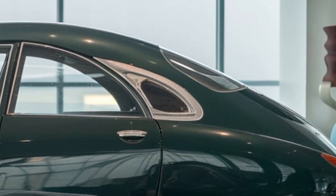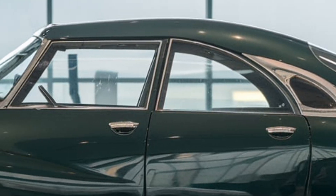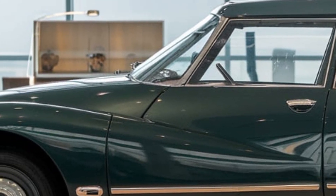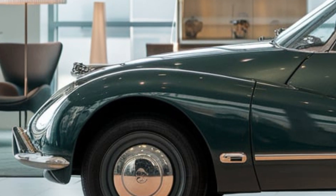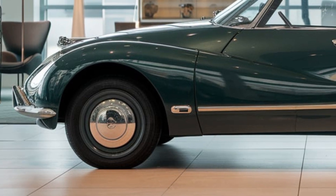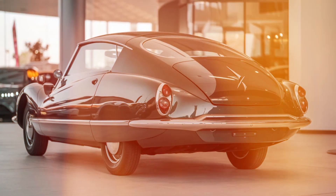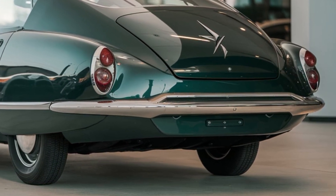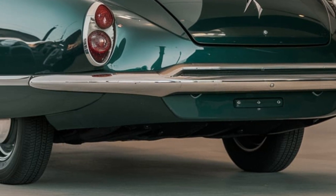Performance specs: 0 to 60 mph in 5.5 seconds for the mid-range trim and 4.8 seconds for the top-of-the-line. Top speed is 155 mph electronically limited. Curb weight is 3,900 pounds. Fuel efficiency: city 25 mpg (mid-range) / 22 mpg (top), highway 35 mpg (mid-range) / 30 mpg (top), combined 28 mpg (mid-range) / 25 mpg (top).